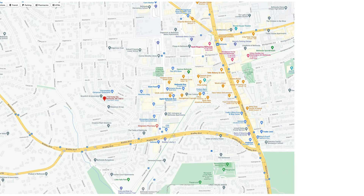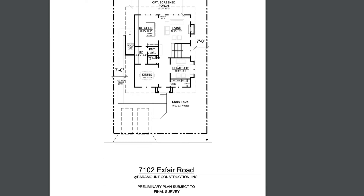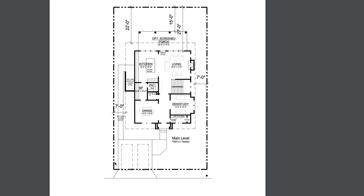Let me show you the lot. The lot is 5,500 square feet — again, it's 7102 Exfair Road. You can see the outer dotted and dashed line is the property line, and the buildable area is this inner dashed line. So we're showing 1,500 square feet on the first floor.